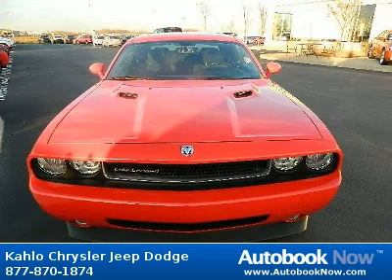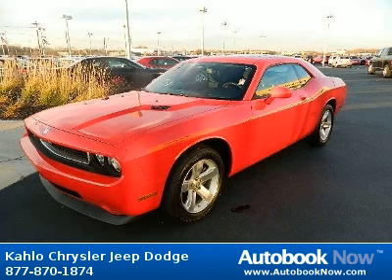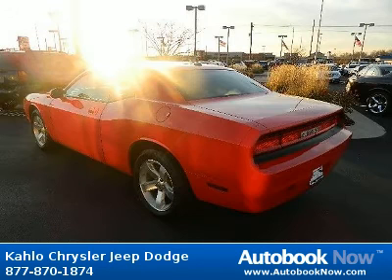This 2009 Dodge Challenger is available at Kahlo Chrysler Jeep Dodge in Noblesville, Indiana. This Challenger has a beautiful red color and it has 33,000 miles on it.